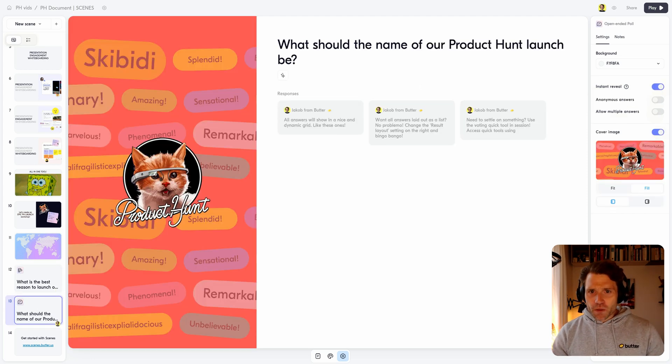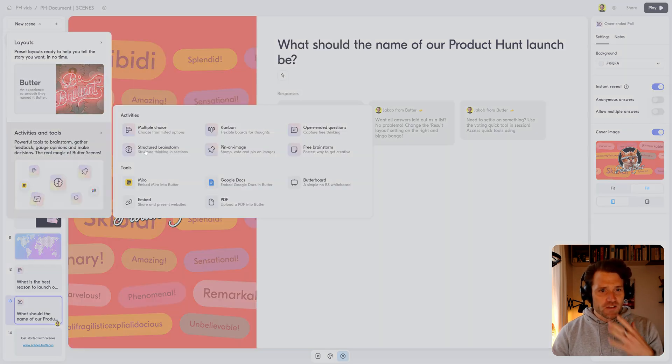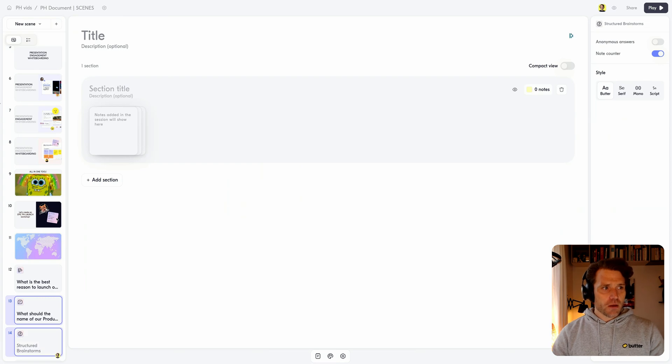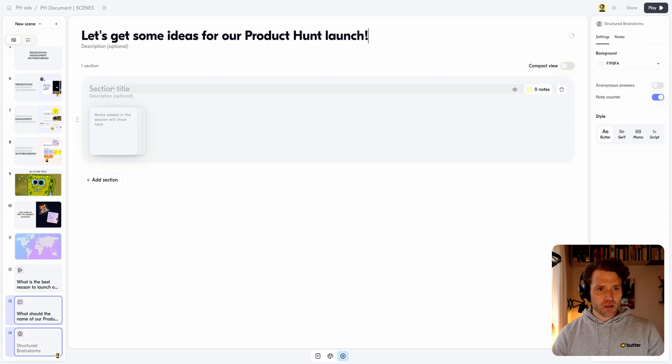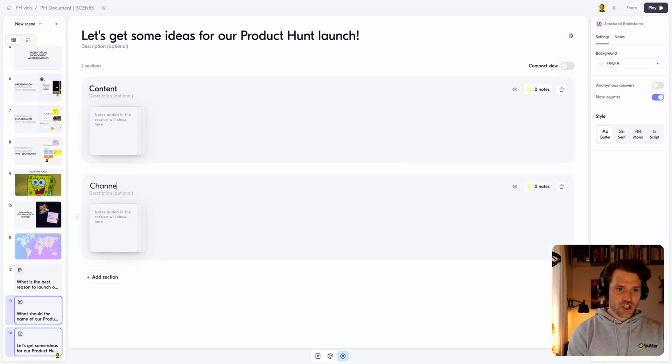We've got an open-ended poll here about what the name of our Product Hunt launch should be, so we can get some ideas for it. And lastly, let's get a structured brainstorm set up so we can get some beautiful ideas for our Product Hunt launch on both content and channels.